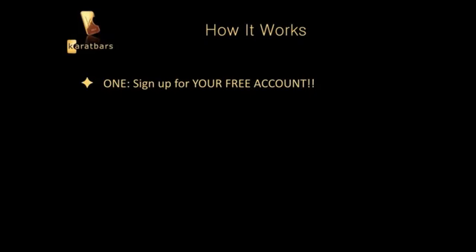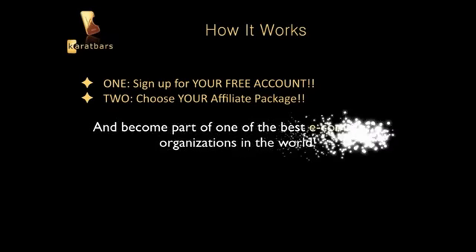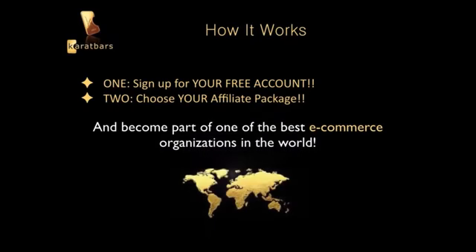Here is how it works: number one, sign up for your free account; number two, choose your affiliate package. That's it — it's that simple and you become part of one of the best e-commerce organizations in the world.